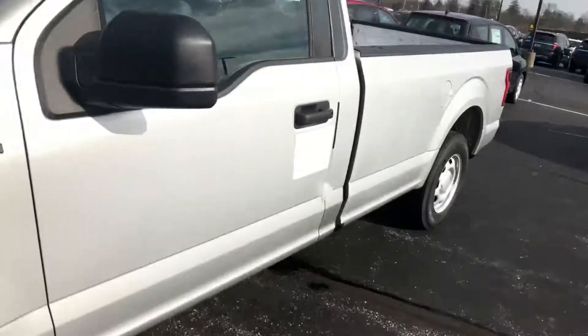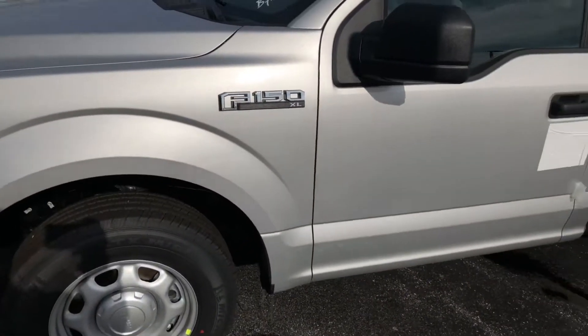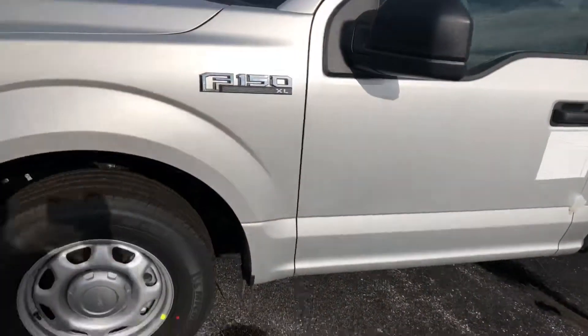Hi Austin, it's Mike Silvati at Beachmont Ford trying to help you out with your search for an XL F-150 regular cab truck with a long bed. Check this out right here now in my inventory. As you can see, it's a silver color, just what you're looking for — long bed.